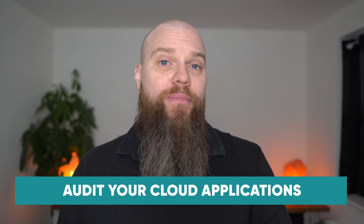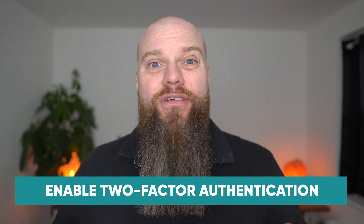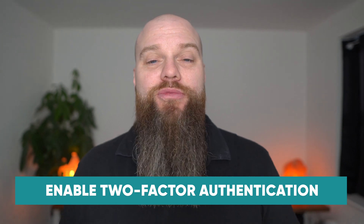My first tip is to do an audit of all the cloud applications that you use. You might use Microsoft 365 for email, Xero for accounting, or HubSpot for CRM. Once you've done an audit of all these applications, have a look at where you haven't got two-factor authentication applied. Two-factor authentication is included with all these cloud applications but you have to go in and enable it, so make sure that 2FA is enabled on all your cloud applications.